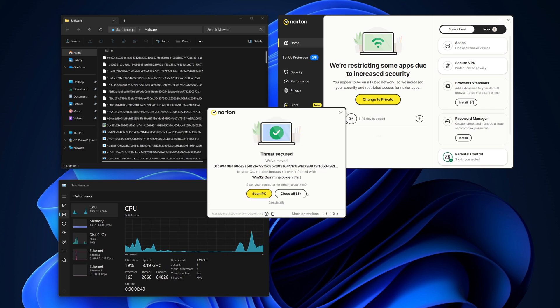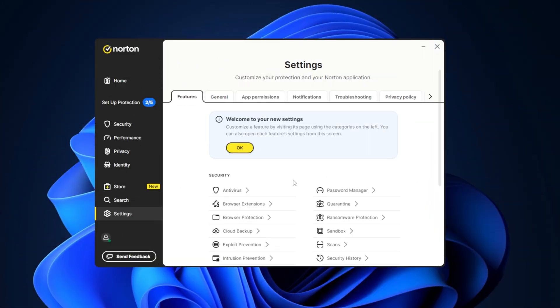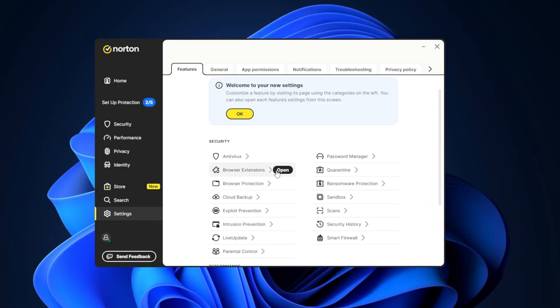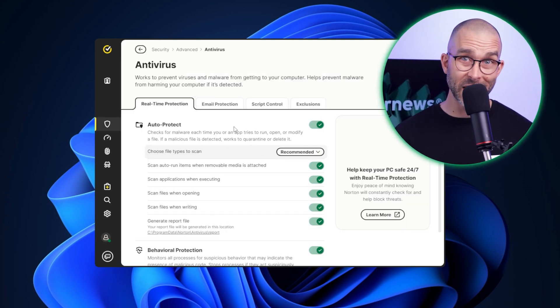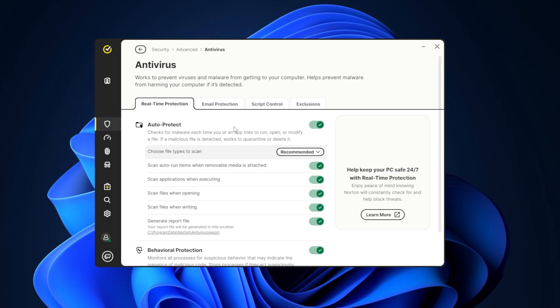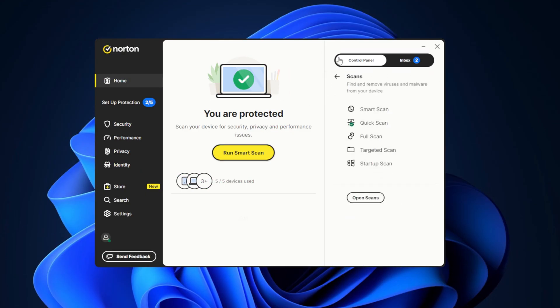Beyond its malware detection capabilities, there are other reasons to get Norton. It offers a wide range of features designed to enhance security and usability. Real-time protection continually monitors the system for threats so you don't need to run manual scans — which, let's be honest, most of us forget to do sometimes. Norton also provides multiple scanning options including quick, full system, and smart scans. I always recommend running full scans to ensure no digital stone is left unturned.